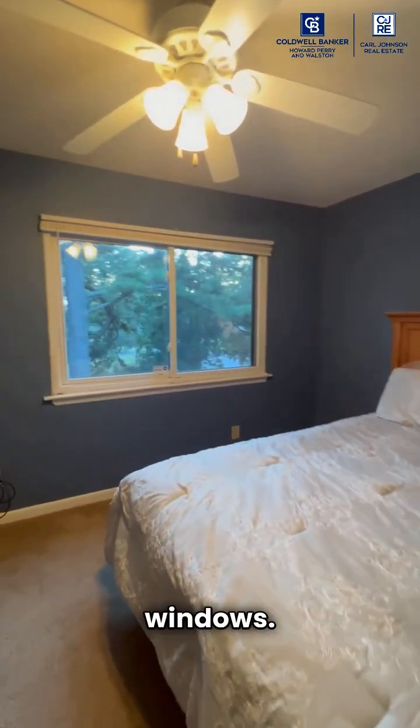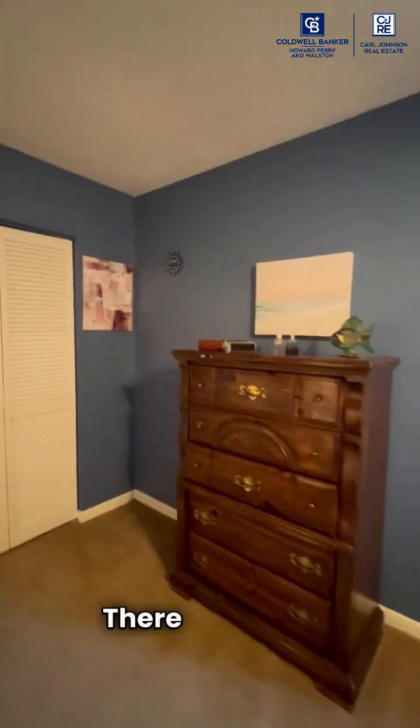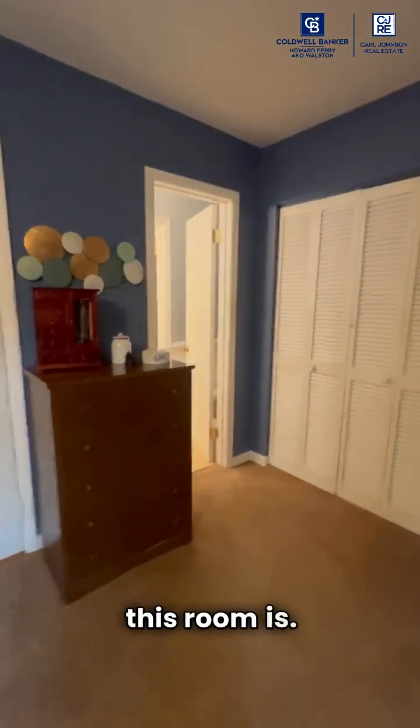Look at those beautiful windows — the windows are newer and they're insulated. There are closets all the way across the back of this wall. Look how spacious this room is — that's amazing.